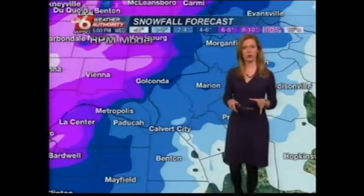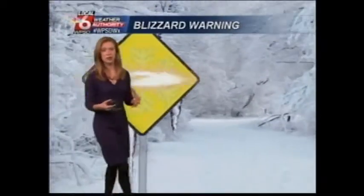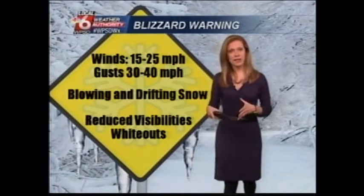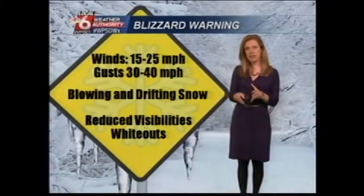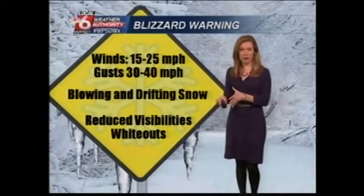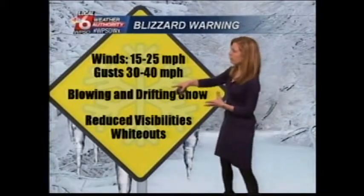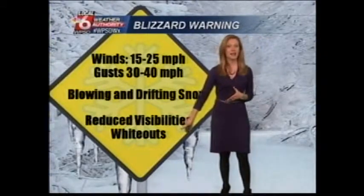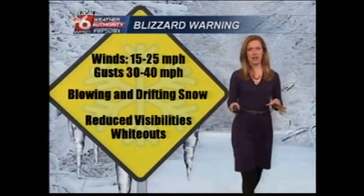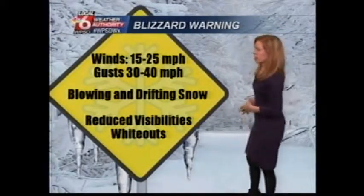That is the very latest on snowfall totals, and we want to keep in mind that we're talking about blizzard conditions. We're going to see significant snowfall accumulations, but also factor in the winds. Winds will be sustained at 15 to 25 miles per hour, and we're going to see gusts up to 30 to 40, possibly even 50 miles per hour as the core of this storm passes over our area. That's going to create blowing and drifting snow on the roadways, reducing visibilities and creating whiteout conditions — this is why the transportation department encourages people not to be on the roads.